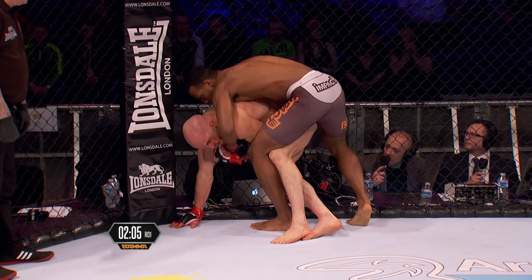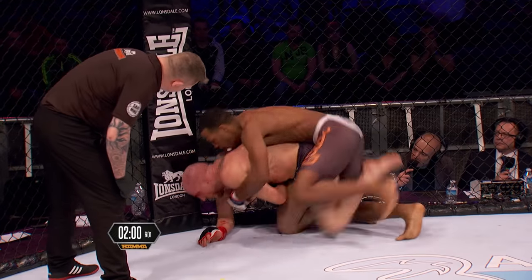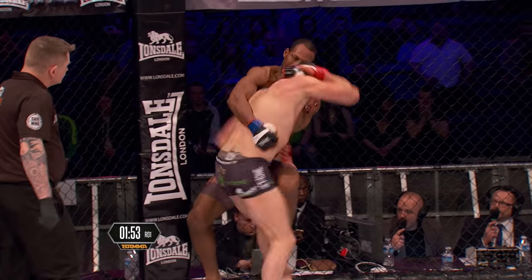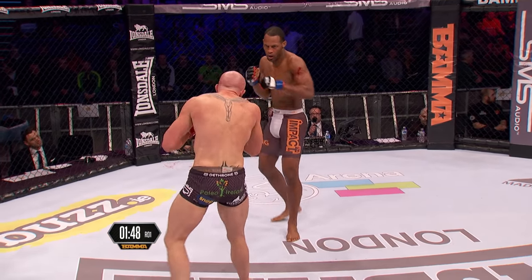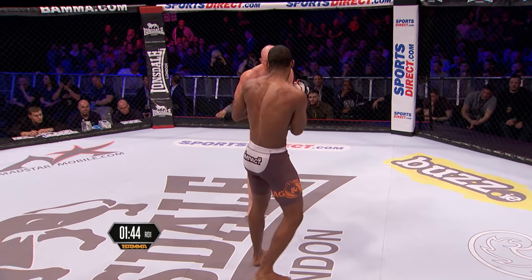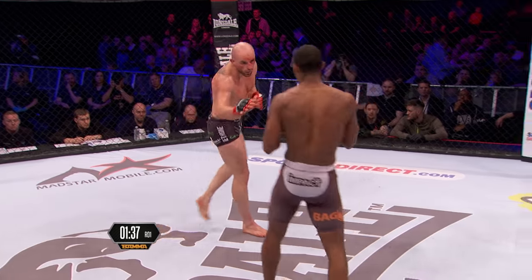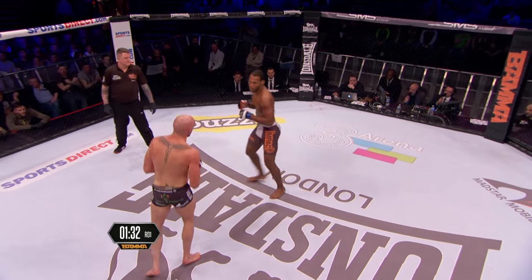Jones looks for the back with a reverse body lock, looking to swap up to the seat belt, thinking about the back take. Drags the leg away. Queeley now trying to get back up, but got to protect your neck from a short choke. Jones holding on. Queeley turns into the choke and escapes. Beautiful movement from both men — the crowd respond to that. The cut is on the side of the left eye, going in as well. This will give Jones real heart, because he's been on the receiving end of some heavy punishment upright.